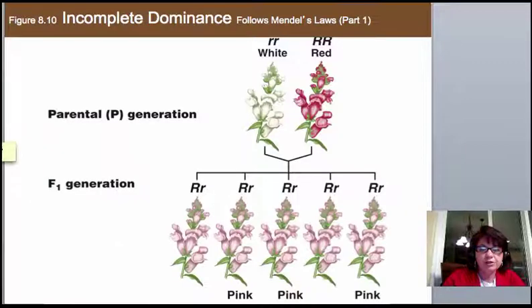Moving on to these exceptions — before Mendel did his work, people felt that traits were blended. When a man and woman had children, the offspring seemed to be a mixture of the two parents, which you can observe when looking at siblings. Mendel's surprising finding was that discrete genes are inherited and don't blend, because in the F2 generation you can recover the recessive gene. What we'll look at next seems like blending at first glance, but the genes are still very segregated units.